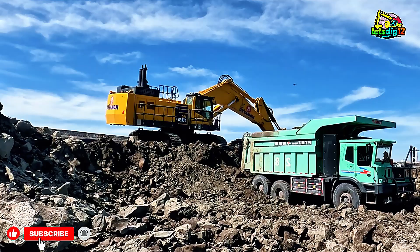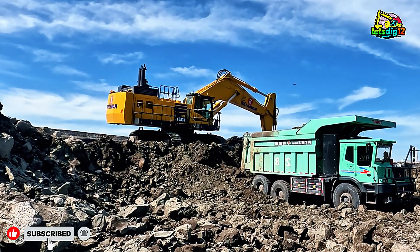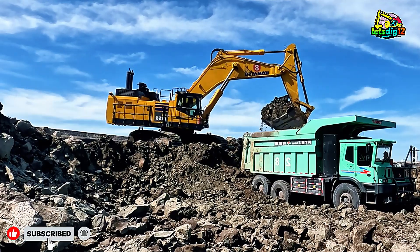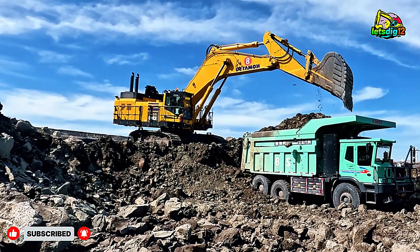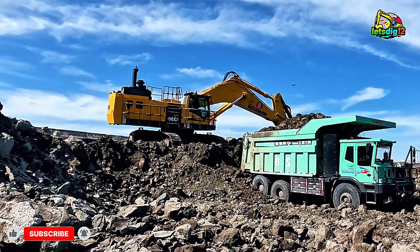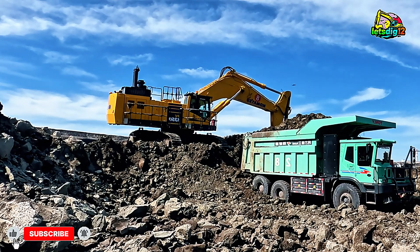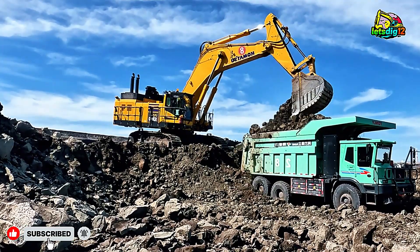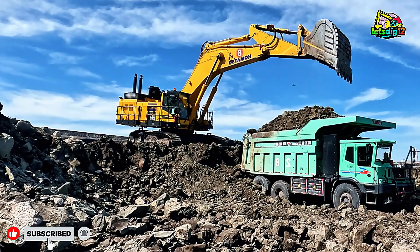Let's start with the numbers, and they're seriously impressive. The Komatsu PC1350-11R weighs in at nearly 135 tons, with a jaw-dropping 765 horsepower engine — that's more power than a fleet of sports cars combined. Its massive bucket can scoop up around 7 cubic meters of material in one go, which means one clean lift can nearly fill an entire dump truck. For coal mining operations where every second counts, that level of productivity is gold.